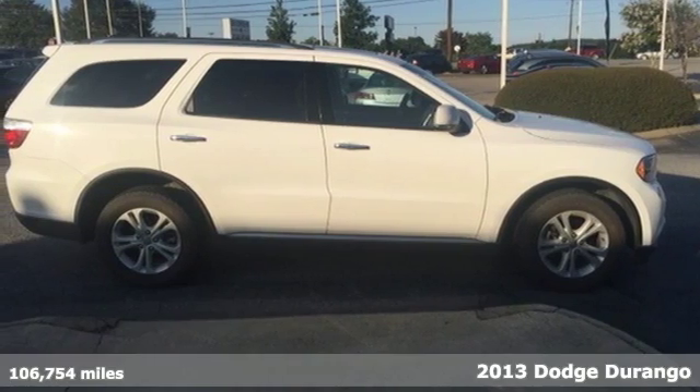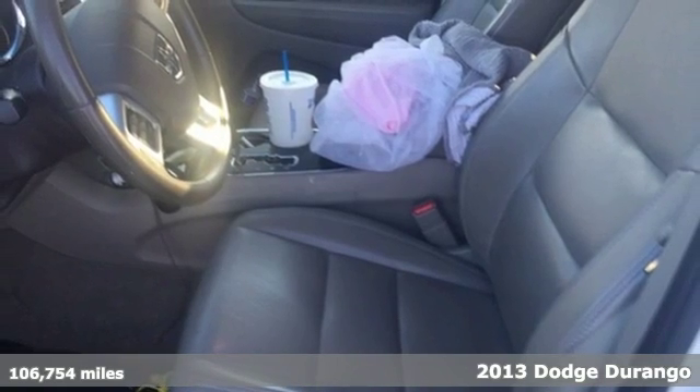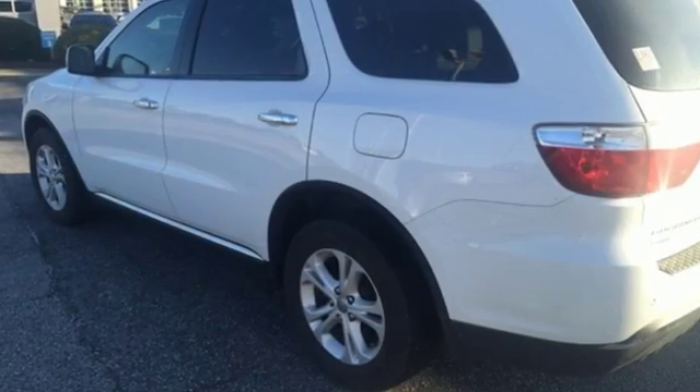Here's a 2013 Dodge Durango. Its sculpted exterior demands a second look. It exudes a powerful and athletic attitude, ready to take you and your toys anywhere you like.